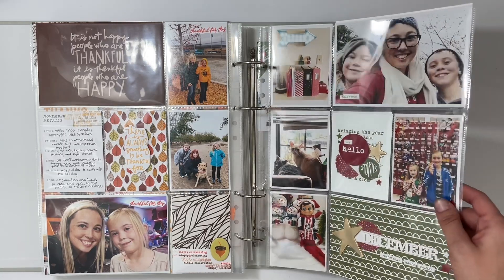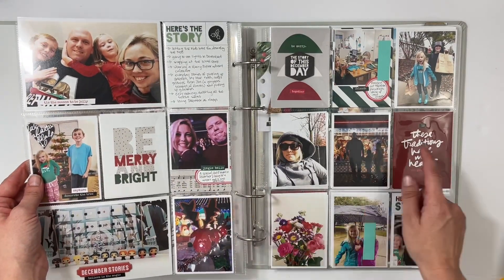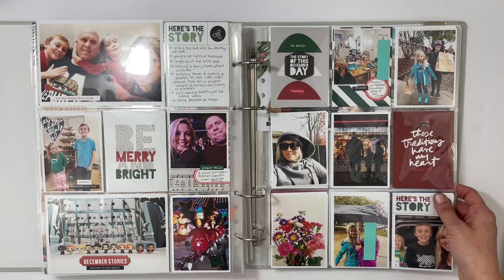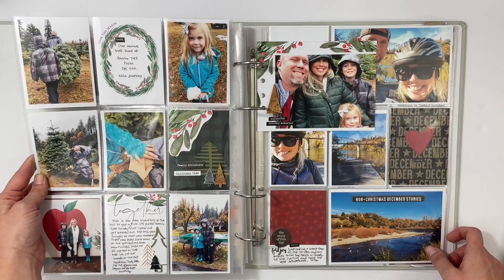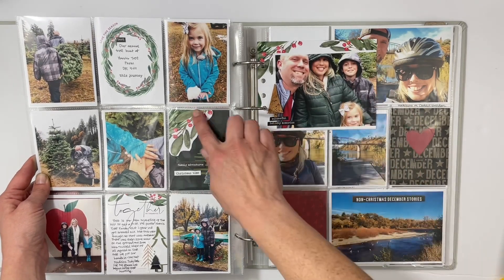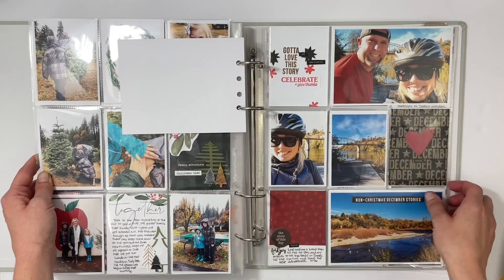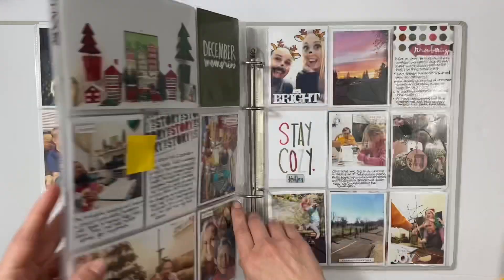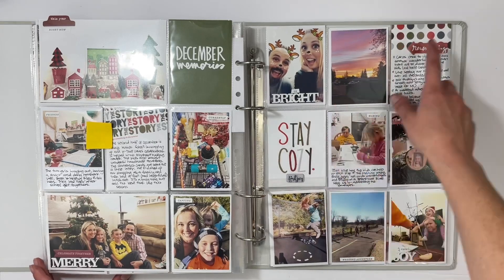December part one — I used a mix of December Daily and Stories by the Month, whatever I could find in my stash to get this project done. The next spread is about picking out our Christmas tree: two simple journaling cards, fussy-cut holly branches, and a four by six family photo. The next page is about cycling with my husband — kept it very simple, quick, and easy.